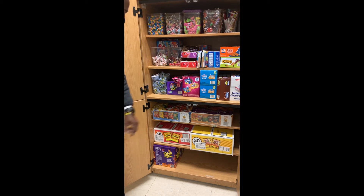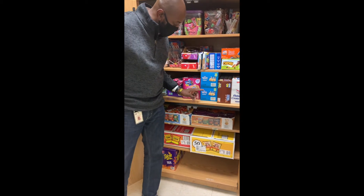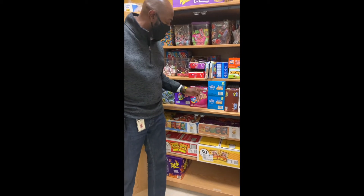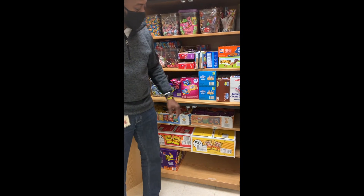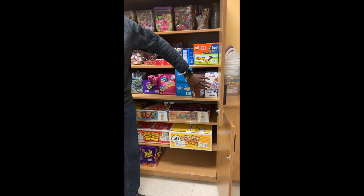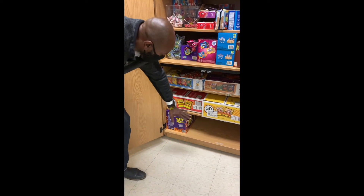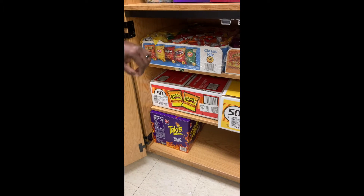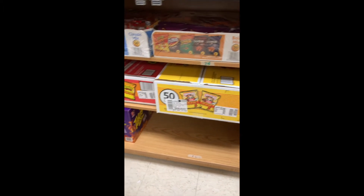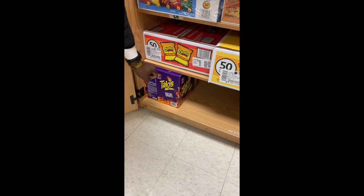We have Rice Krispie treats, and then we also have Chocolate Lovers Rice Krispie treats. We also have oatmeal pies, and then we have our assorted amount of chips. We got the classics, we got the bolds, and then we have the hot flaming ones, and of course everyone's favorite — Takis.